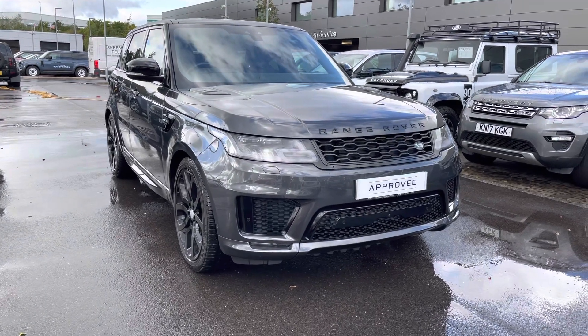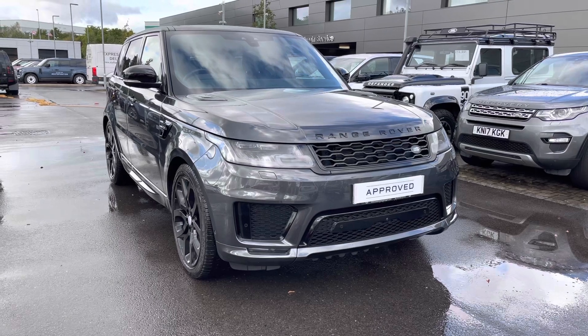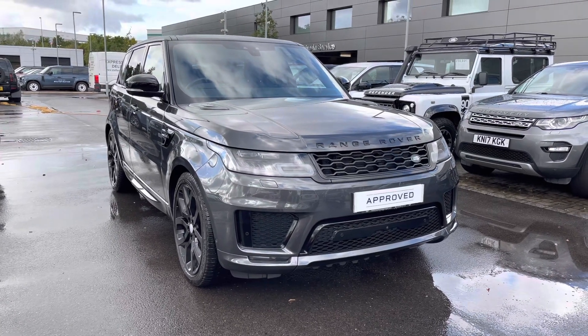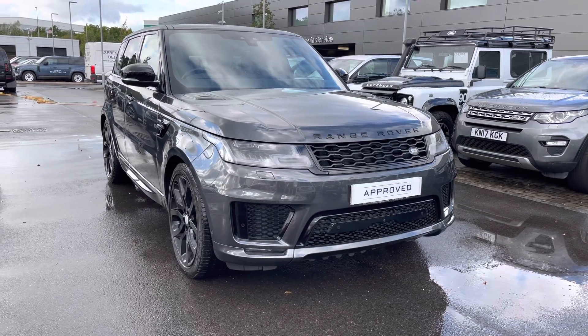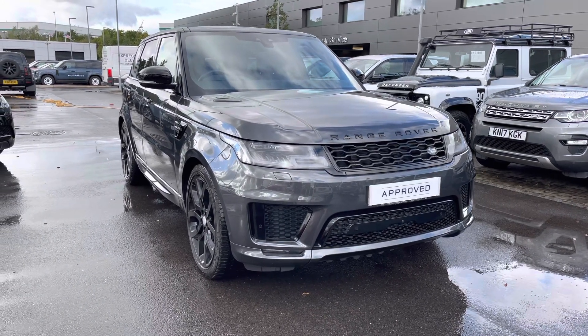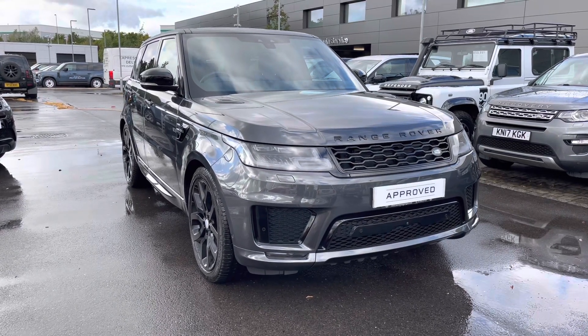This car has previously had two owners and is next due for a service in April 2022. As it's part of our approved used, you get a minimum 12 months warranty and minimum 12 months 24/7 roadside assistance. If you're interested in this car, please call 01785 899 446.